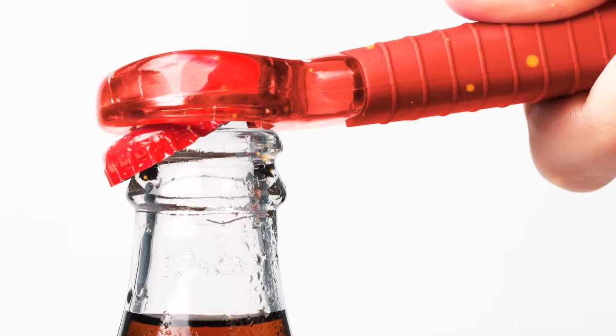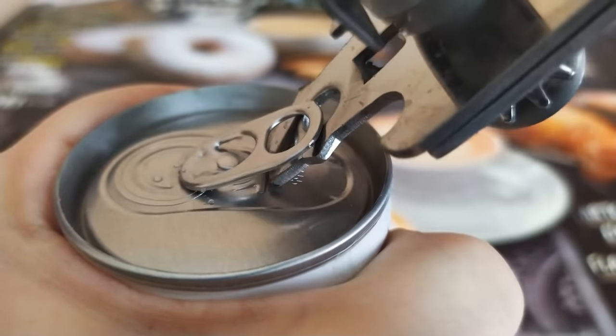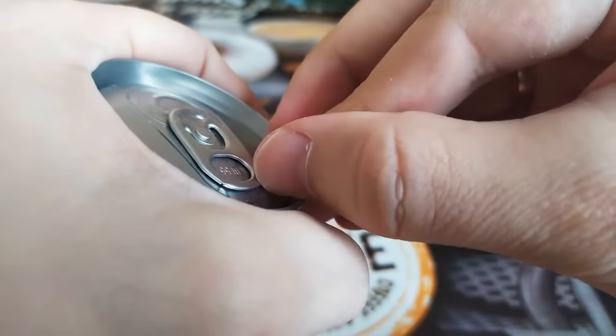Keychain bottle openers aren't just for kids. On the underside, there's a thing you can use to open a can as well. This works especially well if you don't have nails or don't want them broken.